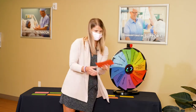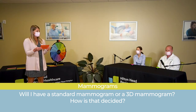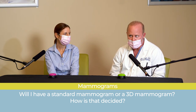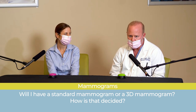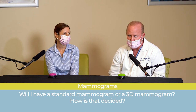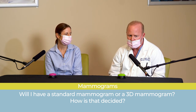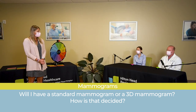Will a patient have a standard mammogram or a 3D mammogram, and how is that decided? Right now 3D mammography is not yet the standard of care, but it is becoming so. It has been shown to detect additional malignancies not discovered on regular mammography, especially in women with dense breasts. We recommend patients consider 3D mammography if they have dense breasts, but it may also benefit patients with less dense breasts, as it has been shown to increase the cancer detection rate in those patients too.